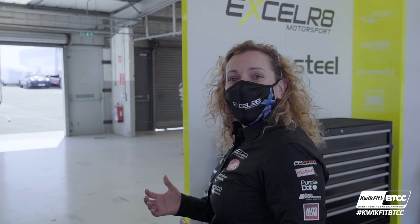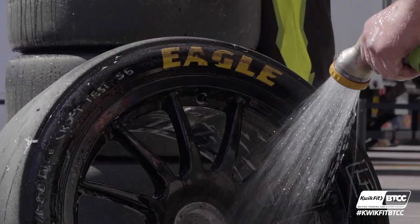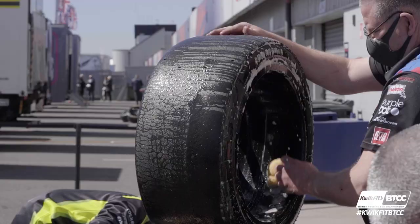Now I'll take you over to see our race transporters and show you what happens behind the scenes. So now we're at the back of the garages, which is where our race transporters are — where we've brought all our kit and our race cars. You can see the guys cleaning the tyres, which is for the next session when they go out on track this afternoon. Very important job.